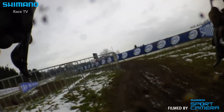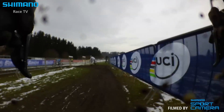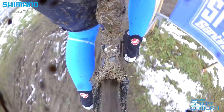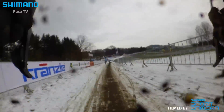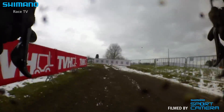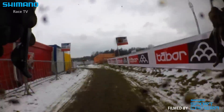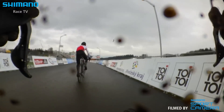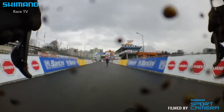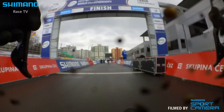And now it's quite just downhill, more or less to the finish. Now we are on the finish — 100 meters. And finish!